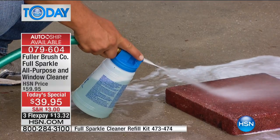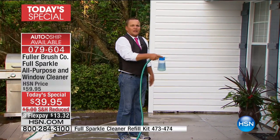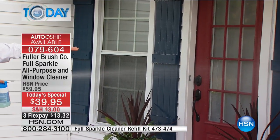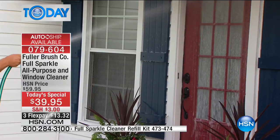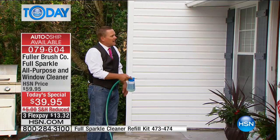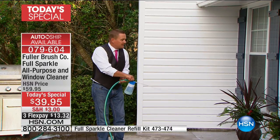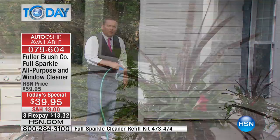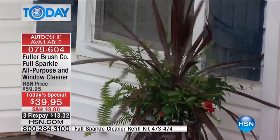You have total control over how much cleaner you use as you work around your house — from shutters to siding. For French panes — they're a pain to clean — all you do is put your finger over the hole to dispense detergent, then release to rinse with fresh clean water from the garden hose. No paper towels, no bottle of cleaner, no ladder or chair. And the detergent from Fuller Brush is completely safe for all your outdoor plants.